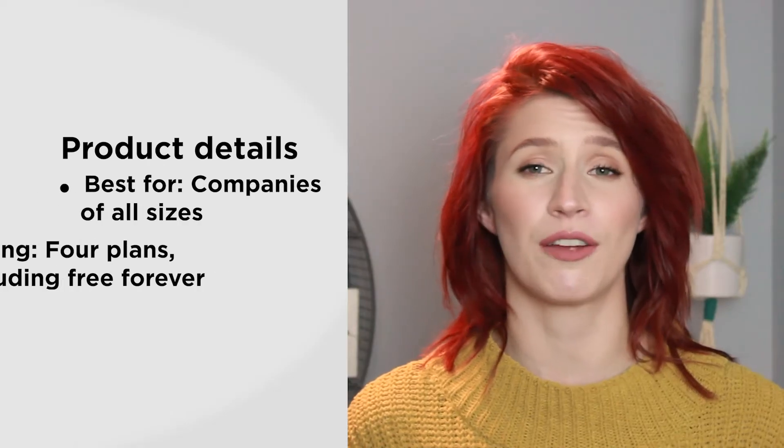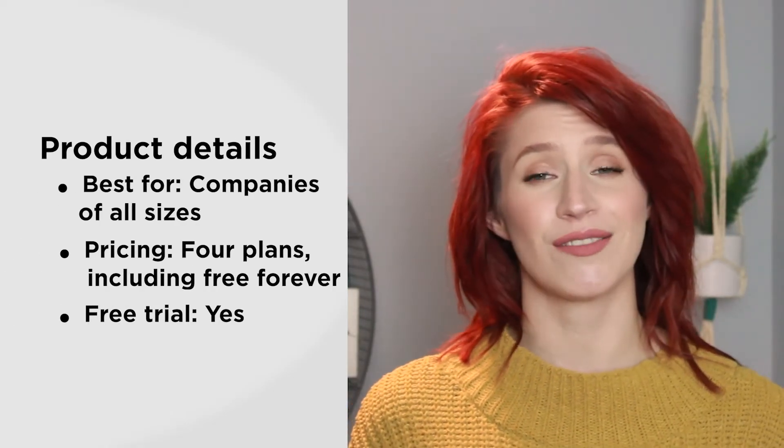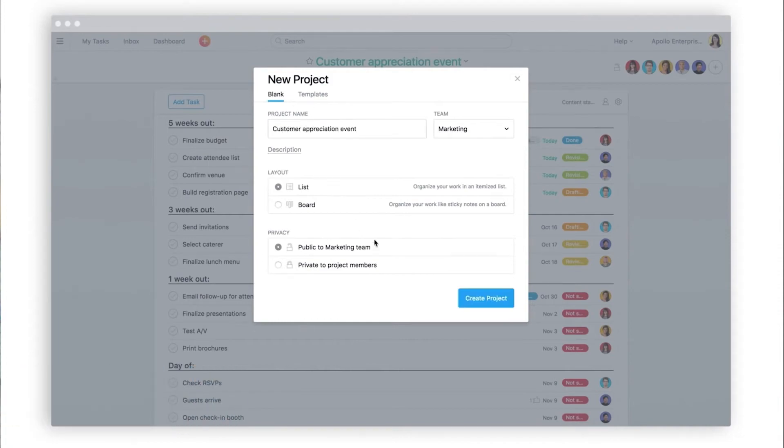Asana works for companies of all sizes and comes in four different plans, including a free forever basic plan. If you want to test out some of the more advanced features, you can even do a free trial for paid plans. Asana comes loaded with a variety of features to help you reach your project goals. These features vary depending on which plan you choose, so just keep that in mind when you're shopping around.